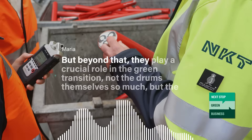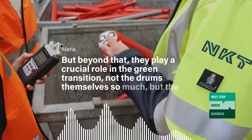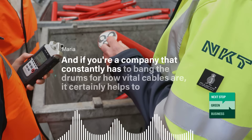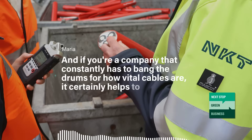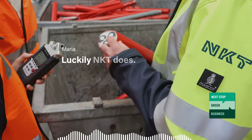But beyond that, they play a crucial role in the green transition — not the drums themselves so much, but the cables that they carry. And if you're a company that constantly has to bang the drums for how vital cables are, it certainly helps to have some very big ones right in your backyard. Luckily, NKT does.